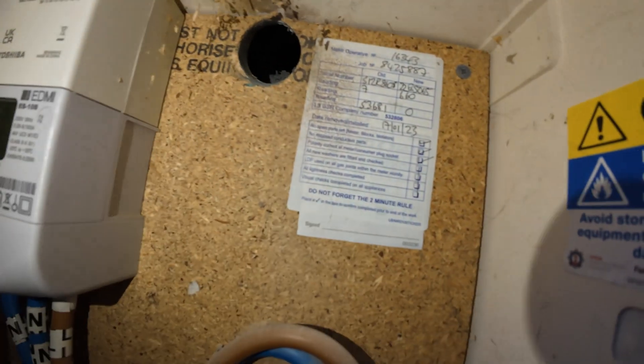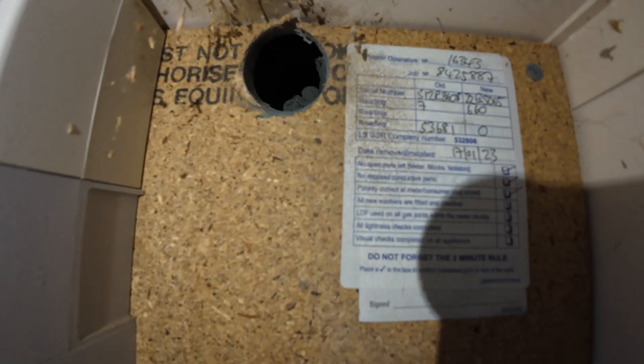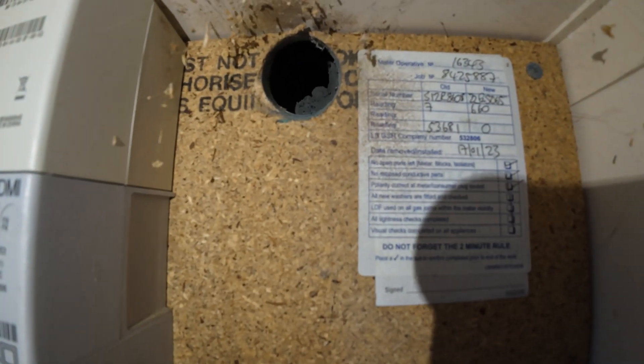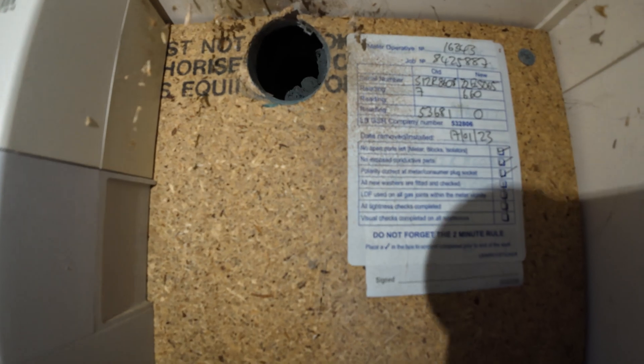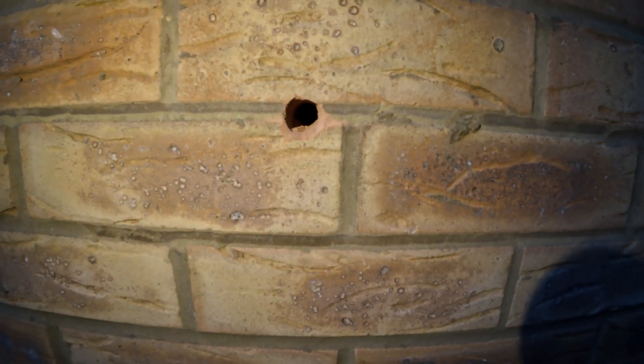Out here in the meter cupboard you can see where they've drilled through — they're going to bring a feed from here into the new breaker and new consumer unit, and there's another hole that comes back out of the consumer unit which is going to feed the heat pump.